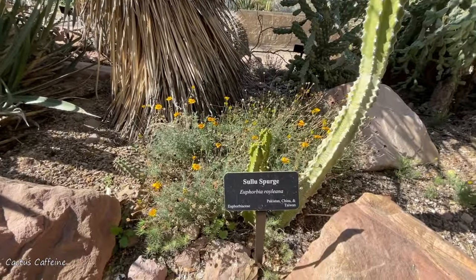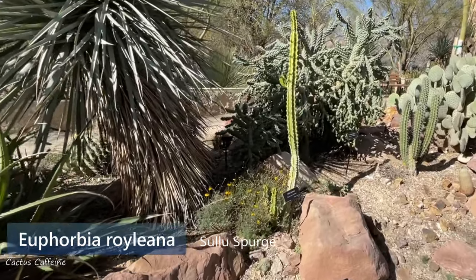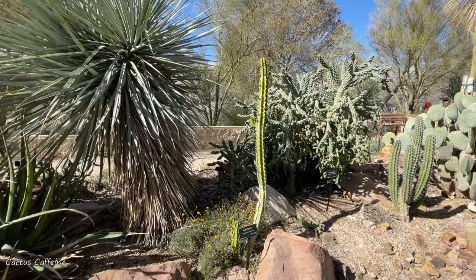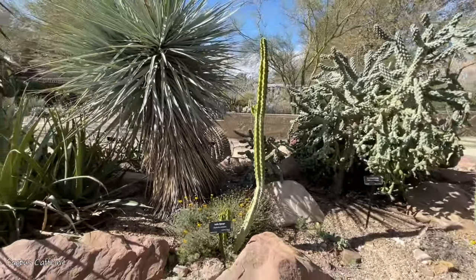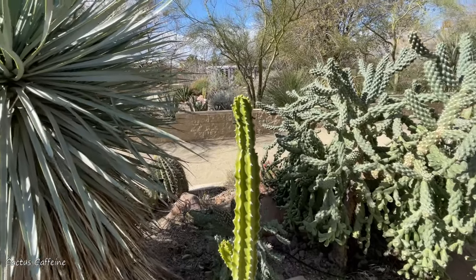This is one of the cold-hardier euphorbias — Euphorbia royaliana. This tall one? From afar, I thought it was a cactus. Yeah, it looks just like a cactus. You can see the flowers — flower buds on top.